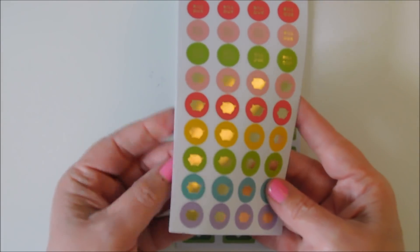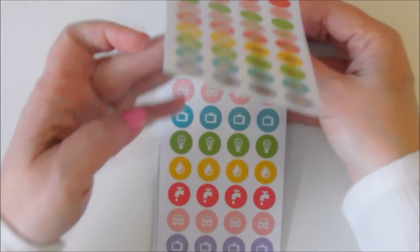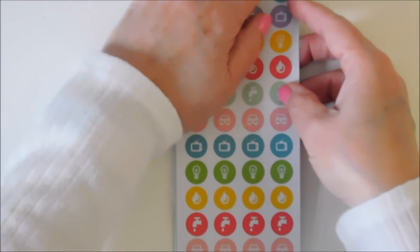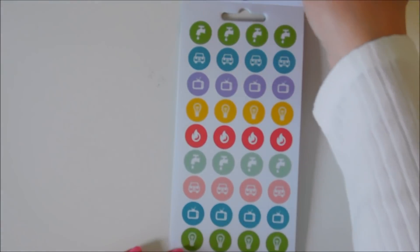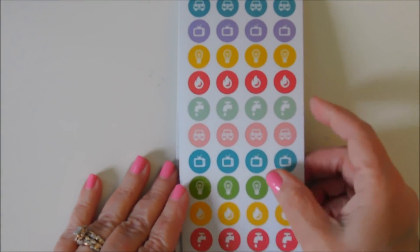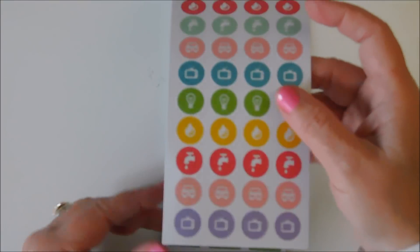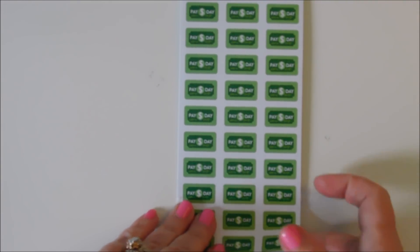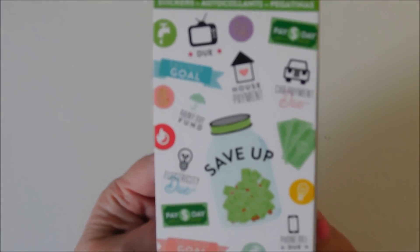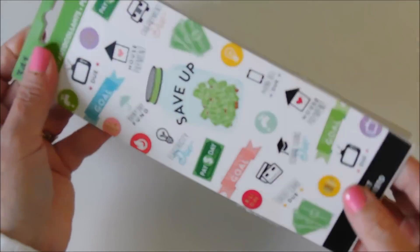You get the little water icon, car, television, lights, fire — which I'm assuming is gas — water again. I like these little payday stickers. And that is it — you get 341 pieces in this, and I think this was $4.99. Very reasonable, I thought.